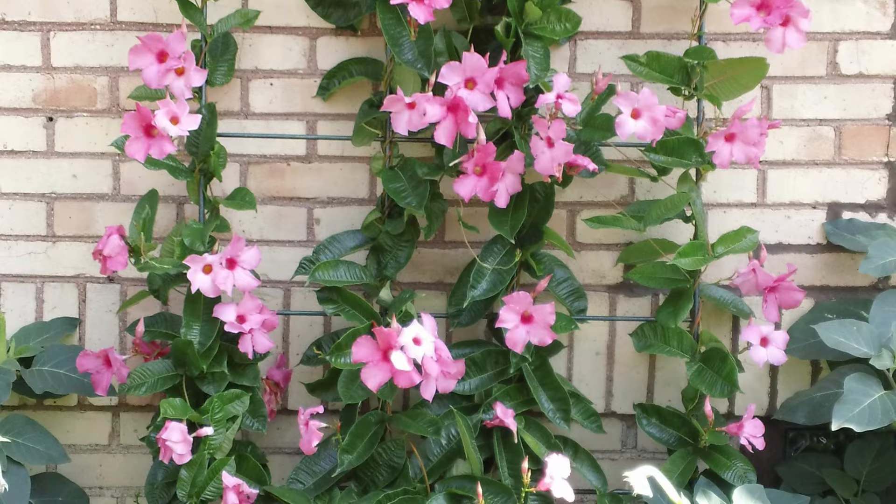Number 12: Mandevilla. Mandevilla loves the sun and can climb up a trellis or arbor easily. It flowers in pink, red, and white hues and blooms from spring until summer.